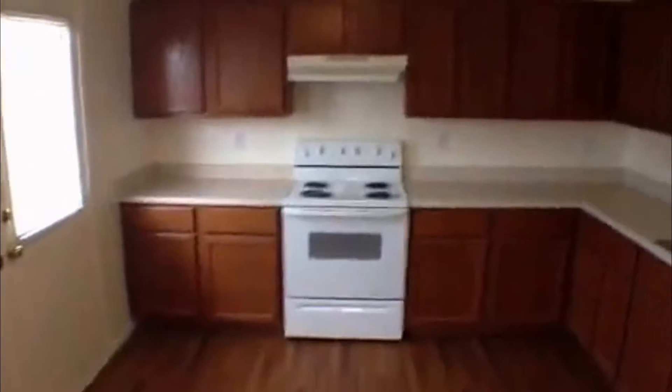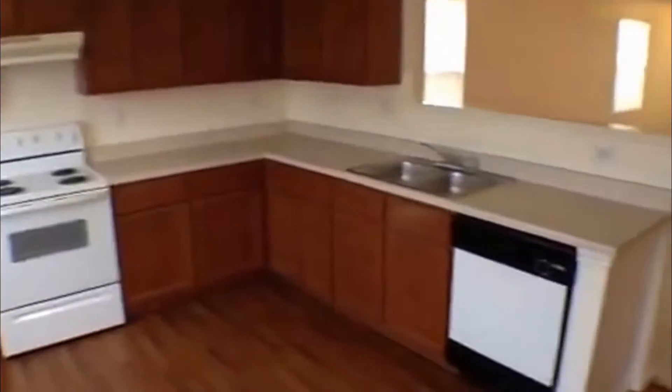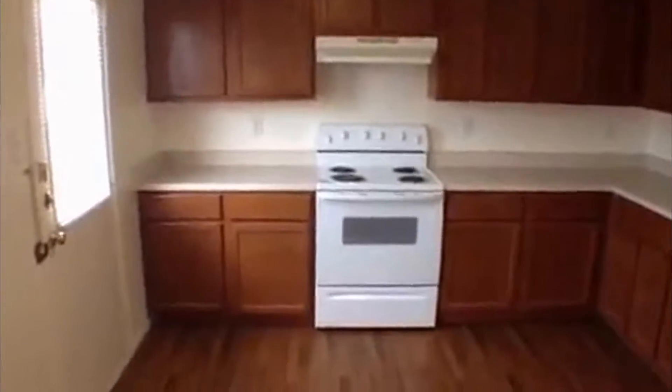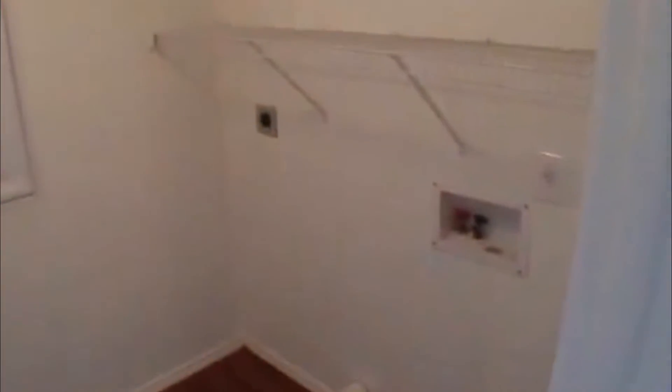Refrigerator over here, same type of flooring as the entry. You've got your stove and your dishwasher, quite a bit of counter space. Also right here in this area you could put a breakfast table as well, so you could have two dining areas. Here's going to be washer and dryer, plus pantry space with quite a few shelves for your groceries.